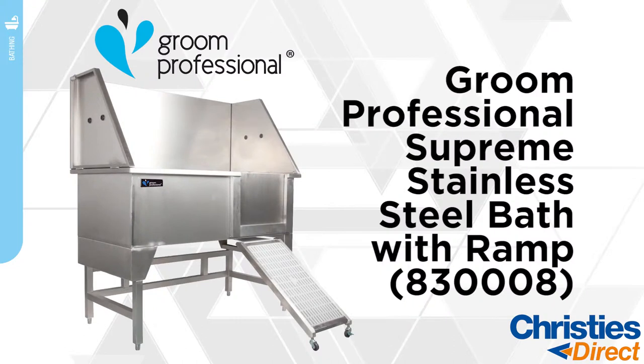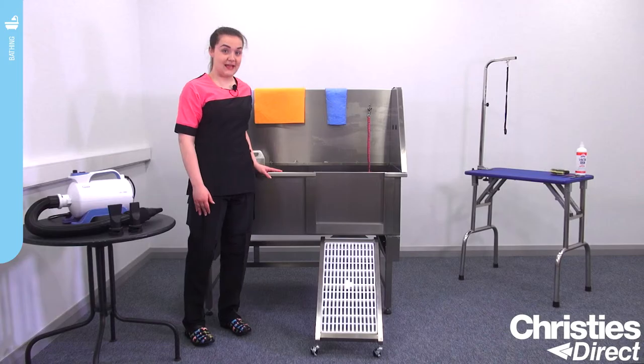Introducing the new Supreme Stainless Steel Bath, the Grim Professional. We're going to show you some of the best-selling features of the bath.